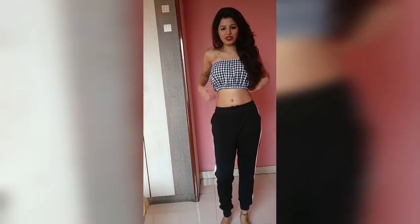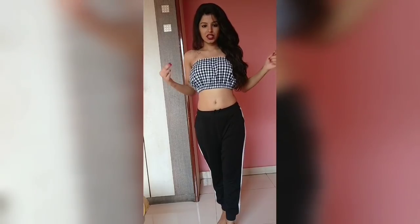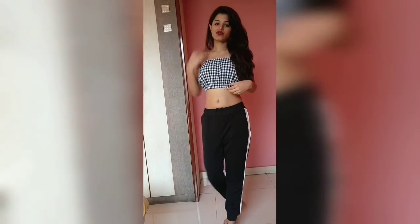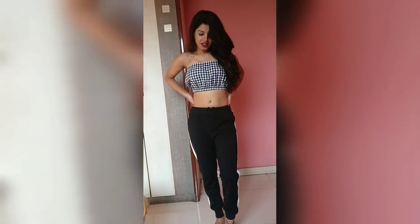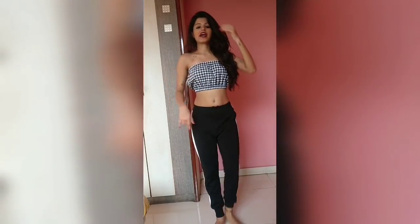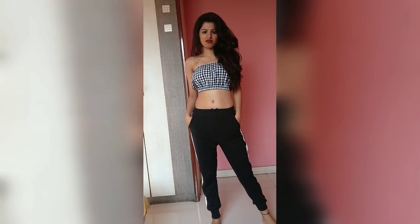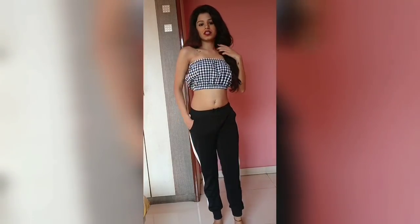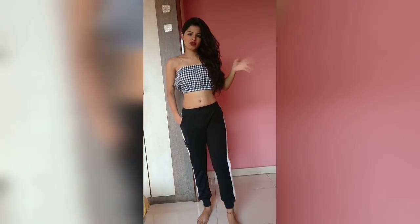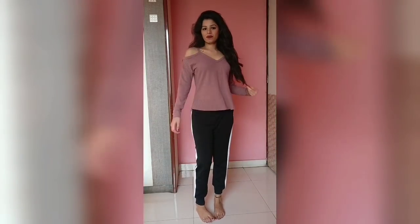That's the top. Next is the bandeau top — I really love it and the way it looks. It's the gingham top with black and white checks all over it. I really like the way it goes with this pant. I can probably wear it with anything — skirt, jeans, trousers, or shorts. It was quite cheap, around 300 rupees.